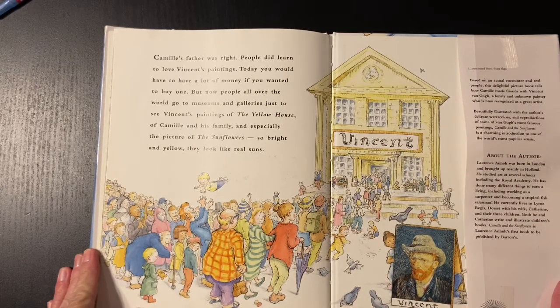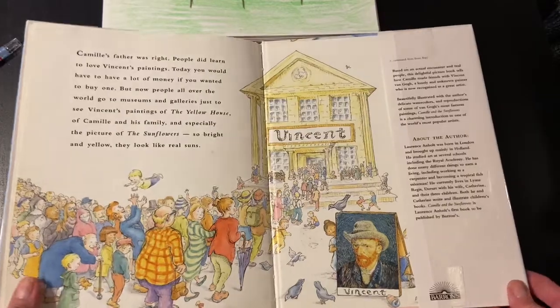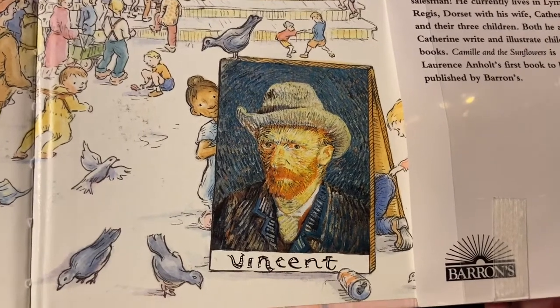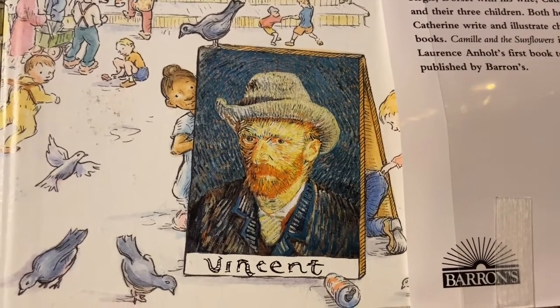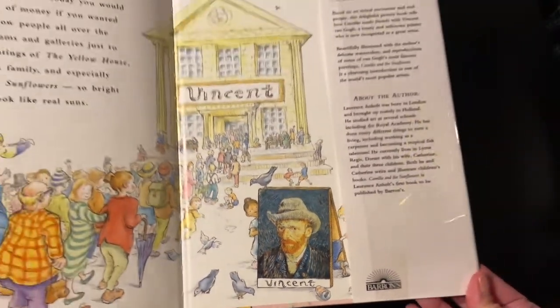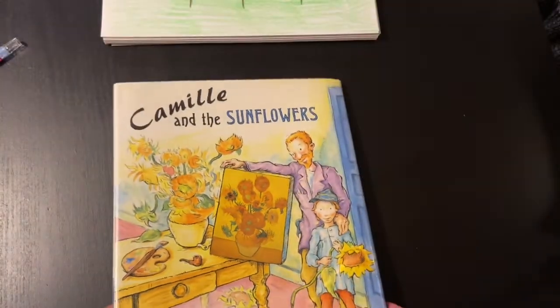Camille's father was right. People did learn to love Vincent's paintings. Today, you would have to have a lot of money if you wanted to buy one. But now people all over the world go to museums and galleries just to see Vincent's paintings — of the yellow house, of Camille and his family, and especially the picture of the sunflowers, so bright and yellow they look like real suns. That's a self-portrait of Vincent — that means he painted himself. Remember how I told you about those brush strokes being really kind of crazy, having a lot of movement? You can see them there.